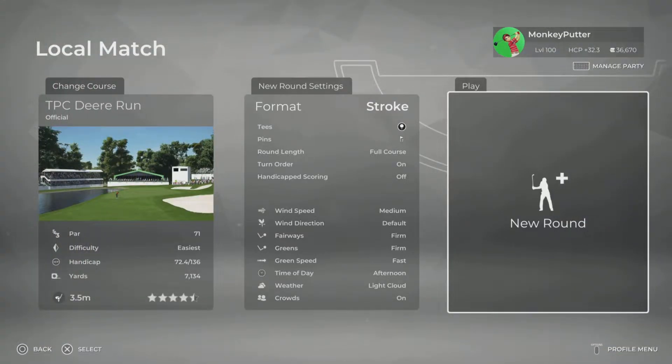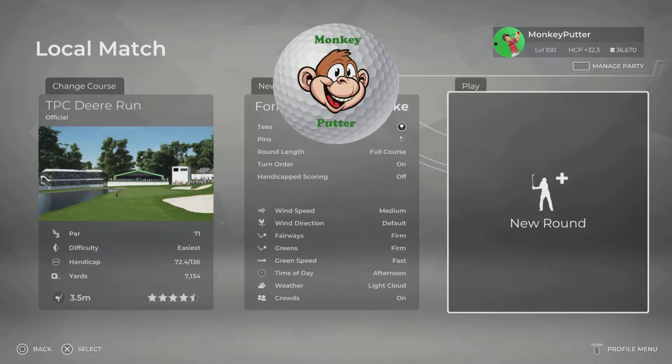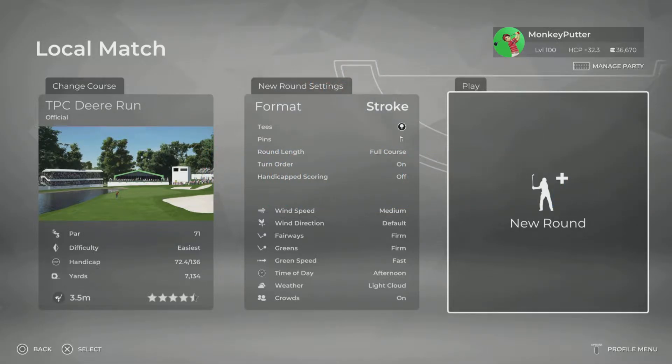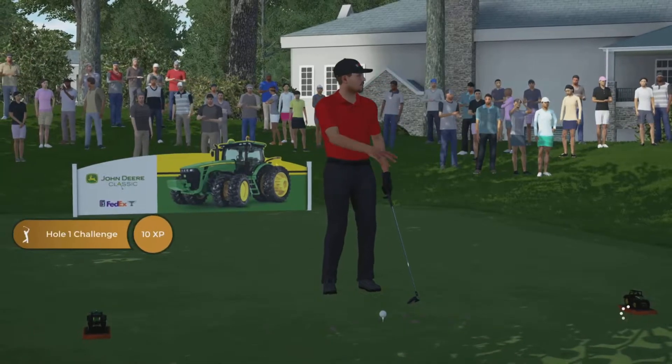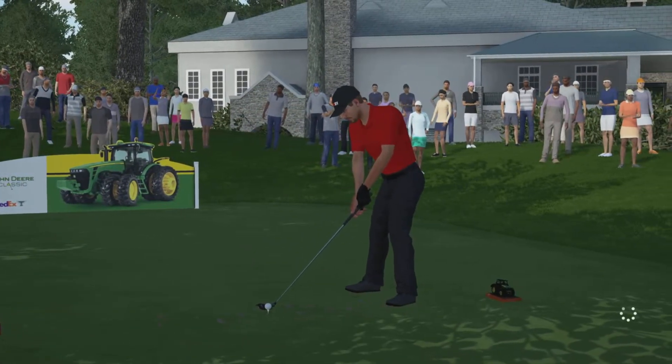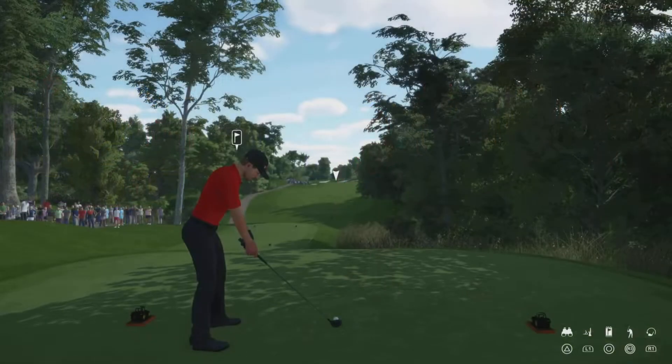Hi guys, welcome back to my YouTube channel. This is a course playthrough - I'm not going to review this course because we've all seen it before. This is TPC Deer Run, currently hosting the John Deere Classic. I thought it would be quite nice to have a round of golf on the course that we're all watching on TV, to get a feel for what the tour pros are going through. I'd love to have a go at driving one of those John Deere tractors - they look absolutely awesome.